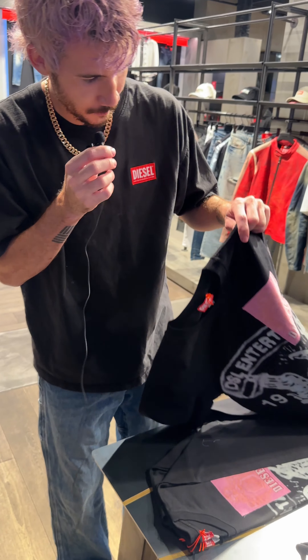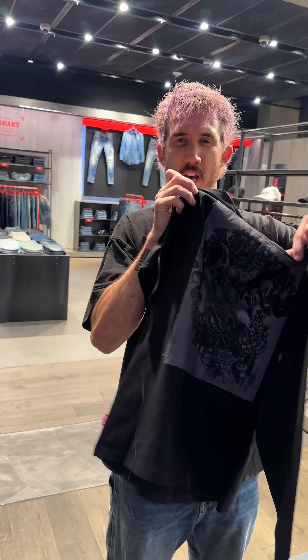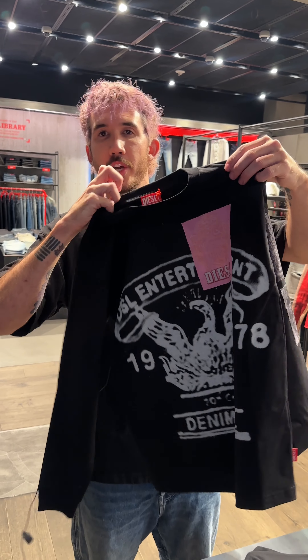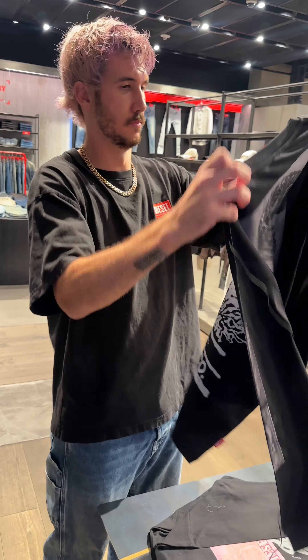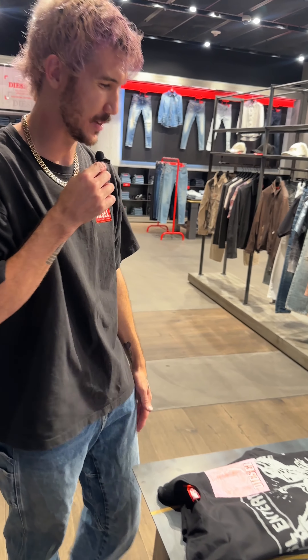I always hate ruining their beautiful folds, but this one looks pretty cool. It's a little dark — first thoughts — kind of like one of those ones that would look good in a DJ set or something. A little too dark for me though. That's me trying to refold it.